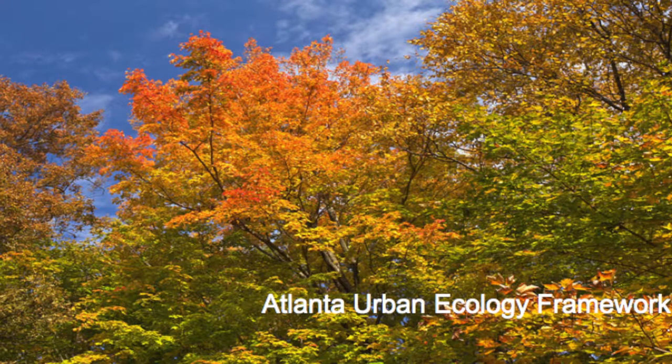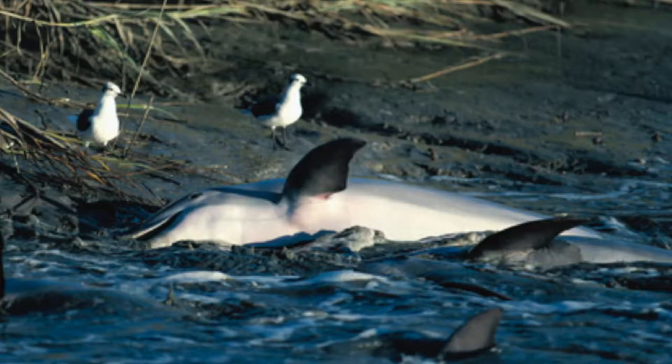I'm going to talk about the Atlanta urban ecology framework and I'll explain what that means in a minute. I come from a firm called Biohabitats and we do conservation planning and ecological restoration and regenerative design work throughout the country. As Jim mentioned earlier, when he asked where I was located, I said Charleston.